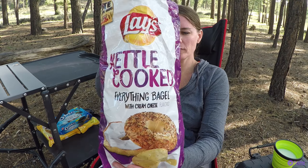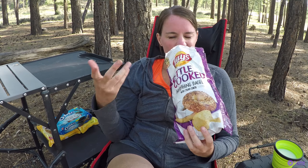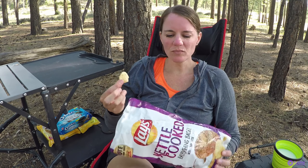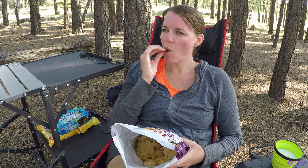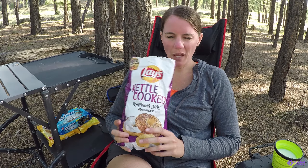Now on to the Lay's. They just smell like potato chips — very crunchy. I guess there is some similarity there to an everything bagel with cream cheese, it says. I think if I were to eat it without knowing the flavor I probably wouldn't be able to determine what it was, but knowing what the flavor is, I can taste that.